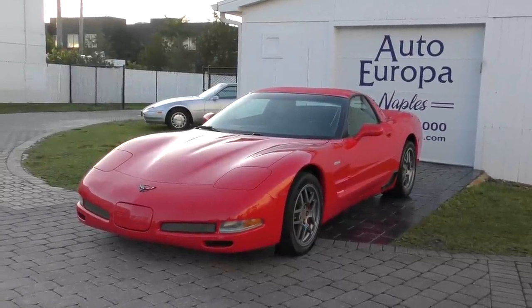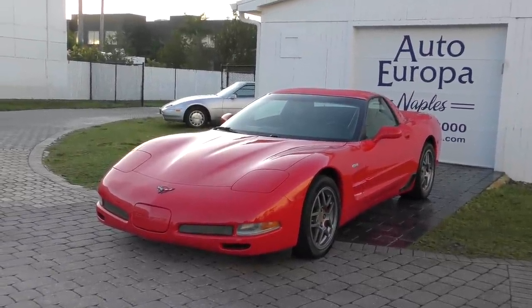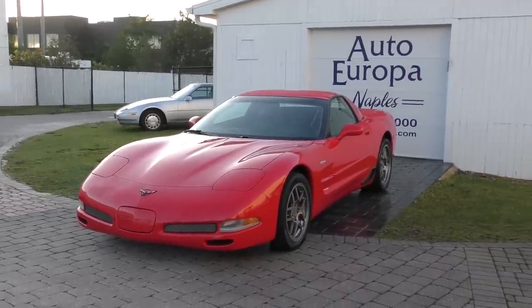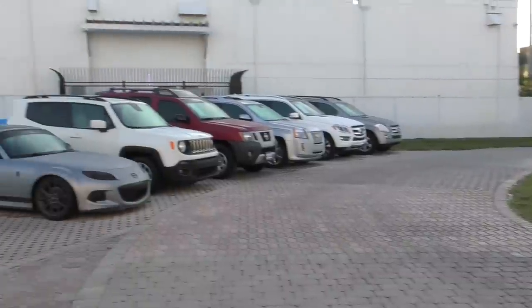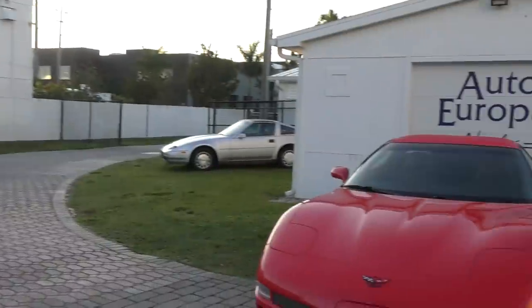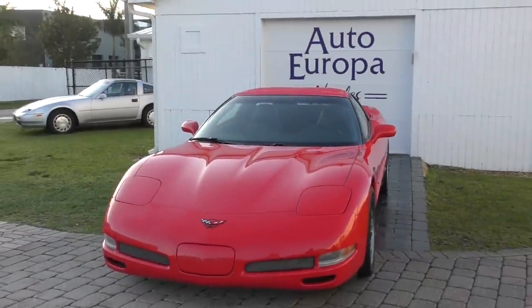Good morning! This is Bill from Audi Europa, Naples on a kind of a muggy, miserable Florida Friday. I really have to say it's just not very nice. You can see all the cars are covered in mist. It's kind of an annoying thing for me when I'm doing photographs and videos.